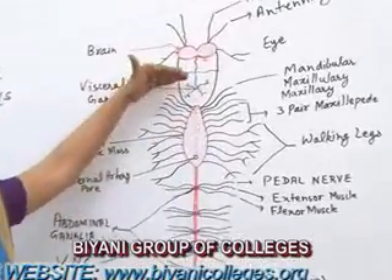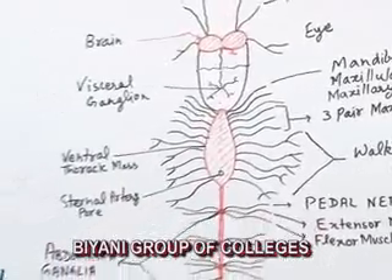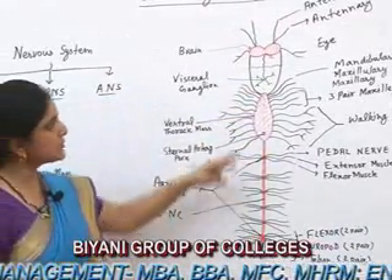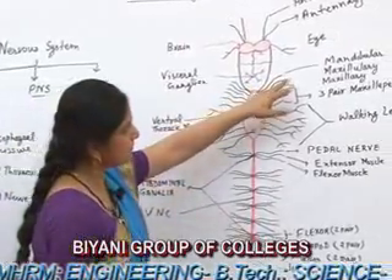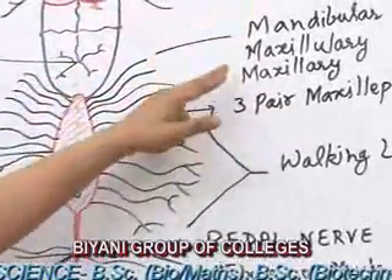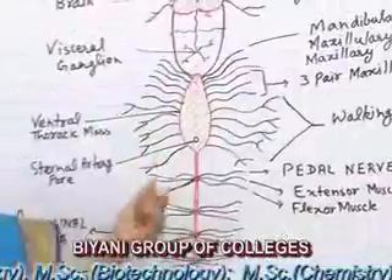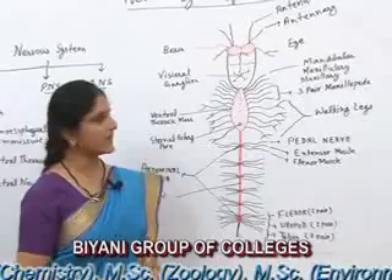The subesophageal ganglion lies just below the esophagus and is part of the ventral thoracic mass. The ventral thoracic mass lies in the thoracic region and is made of 11 pairs of ganglia. The first three pairs go to the mandible, maxillary, and maxillipeds. The next three pairs of nerves arise from the ventral thoracic mass and go to the first, second, and third pair of maxillipeds.